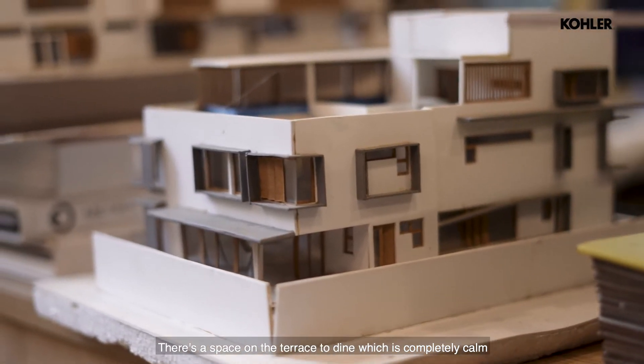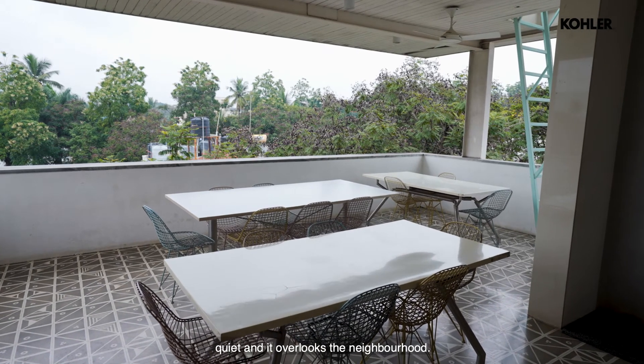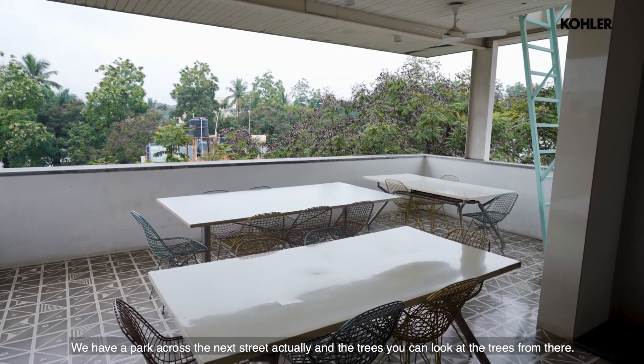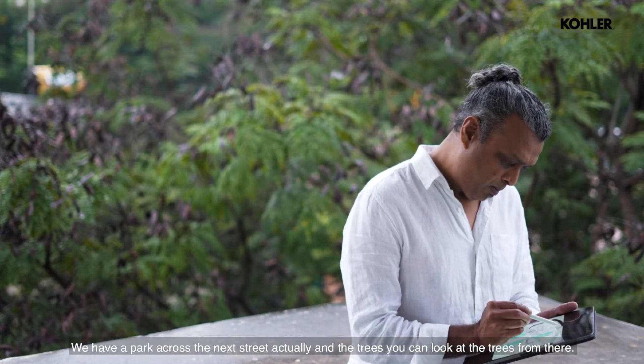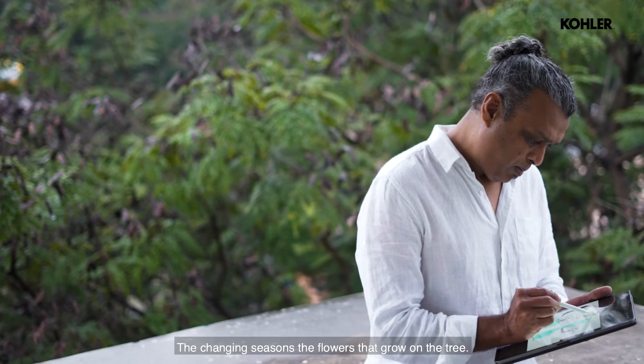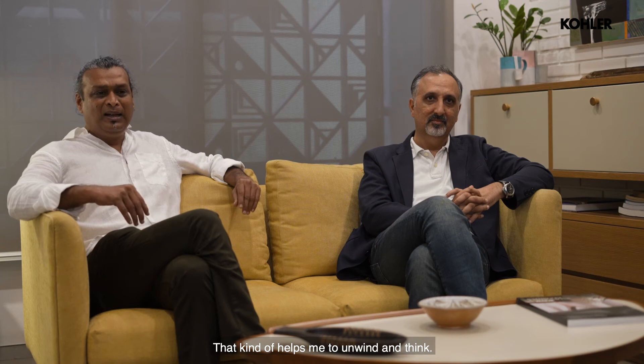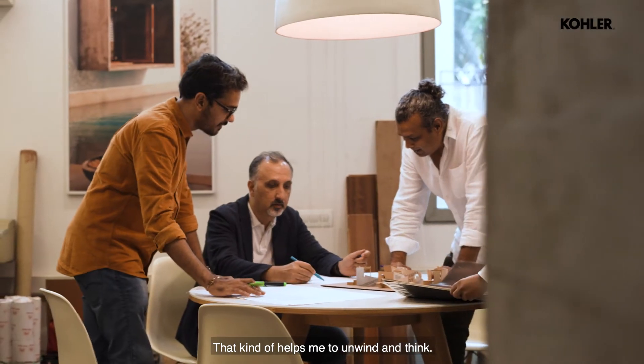There's a space on the terrace which is completely calm and quiet, and it overlooks the neighborhood. We have a park across the next street, and you can look at the trees from there — the changing seasons, the flowers that grow on the trees — that kind of helps me to unwind and think.